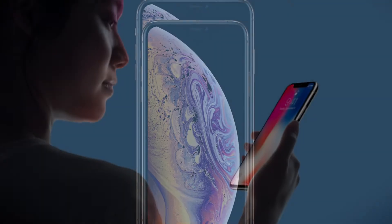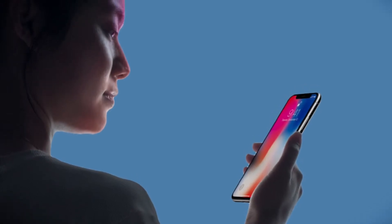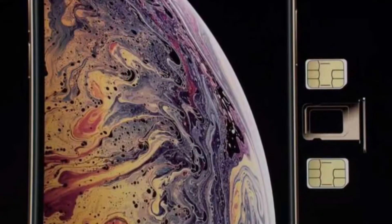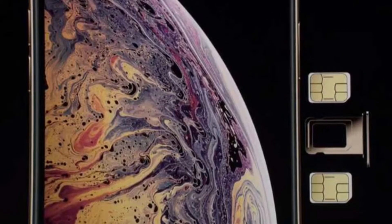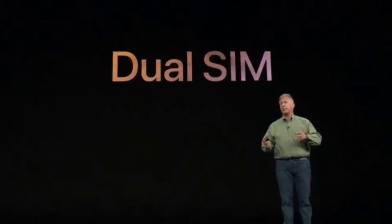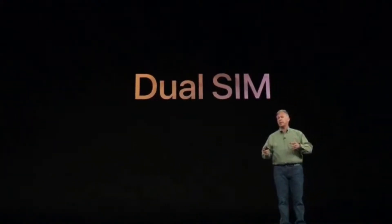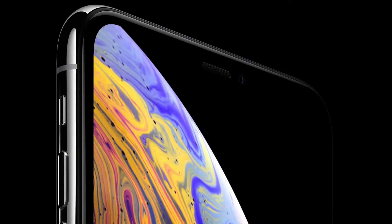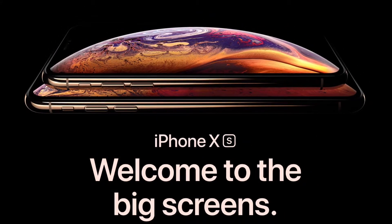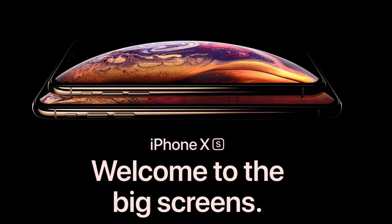Face ID has also improved and is now faster. Furthermore, with the iPhone XS, Apple has also introduced dual SIM support, which is really amazing. The OLED display has the best color accuracy on the iPhone XS compared to other phones on the market, and it is just beautiful.